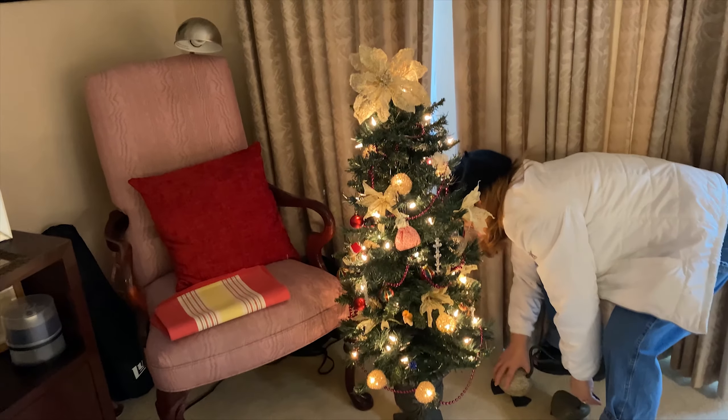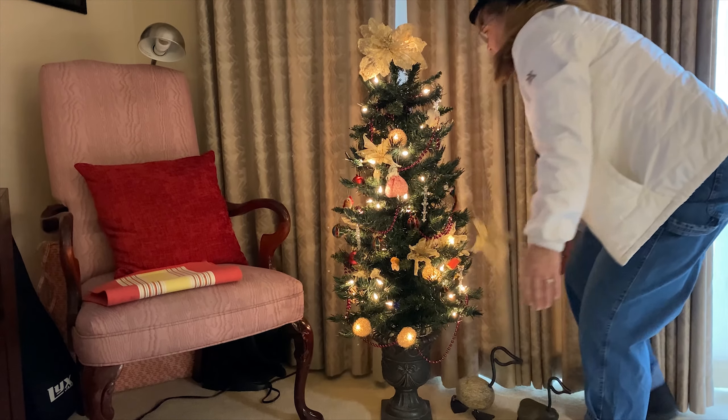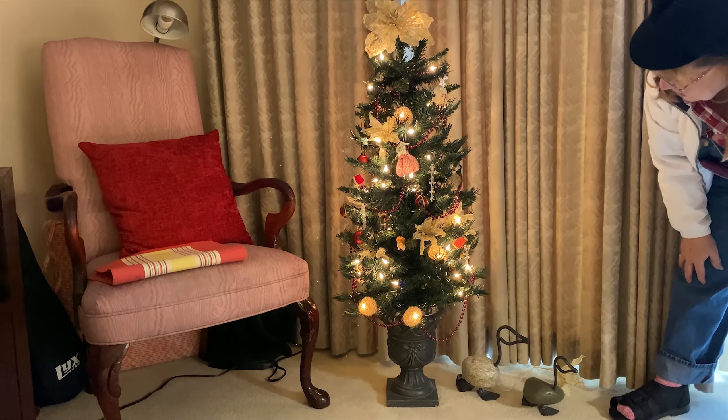The little Christmas tree made the journey. Lights on — it survived.